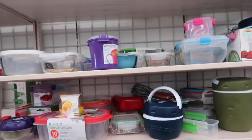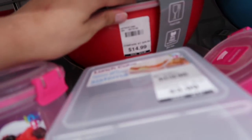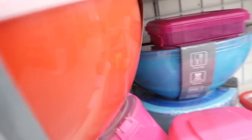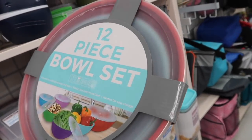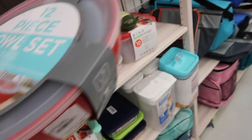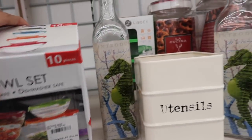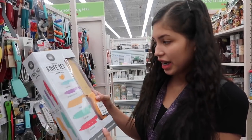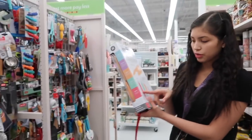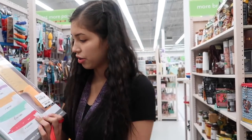They just have so much stuff - you can really find a lot of good things here. They have a little area with Tupperwares - this 12-piece bowl set is only $14.99. Then I found these glass bowl little sets - only $3.99 and you get 10 pieces, so I'm definitely taking those. My sister also found this 10-piece knife set for only $9.99 - it's got five different knives plus blade covers.